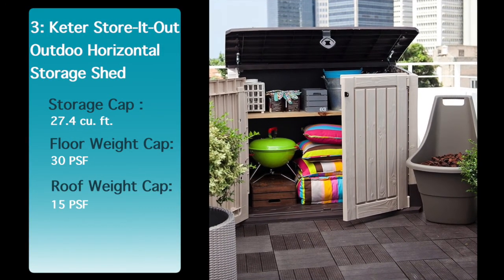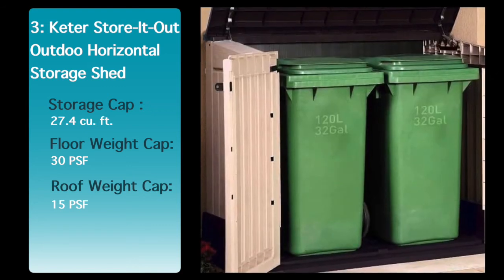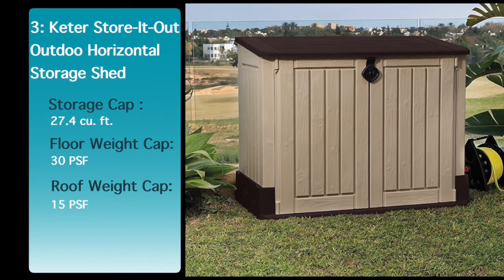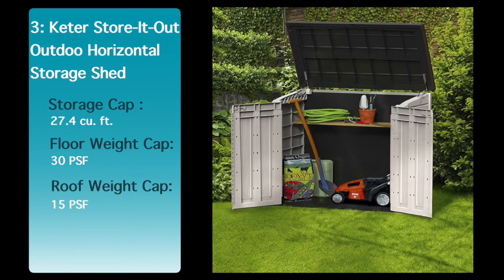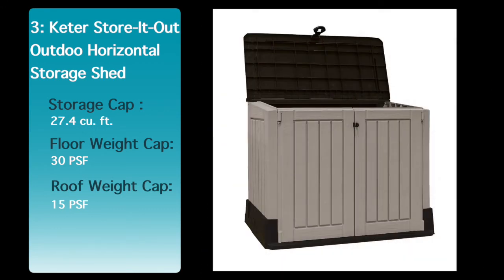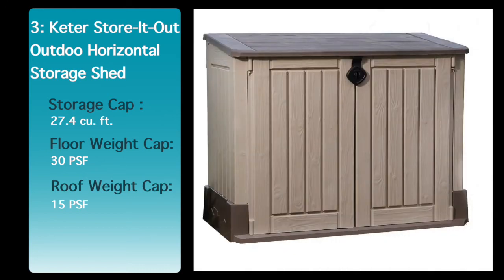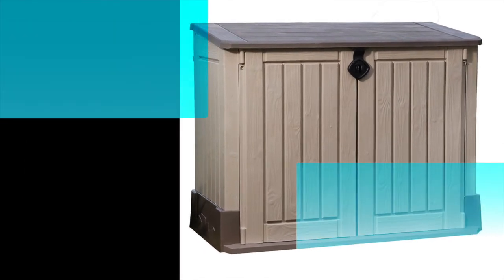The underlying premise behind every Keter product is to improve customers' daily lives. The wide range of sizes and designs are ideal for storing garden tools, lawn mowers, bicycles, camping equipment and more. Keter sheds have an attractive natural finish and texture, made from durable UV-protected, weather-resistant resin that will not rust, peel, rot or decay, making them virtually maintenance-free. See the description below for the best discounted price for this shed.